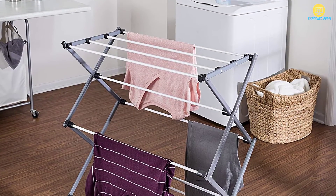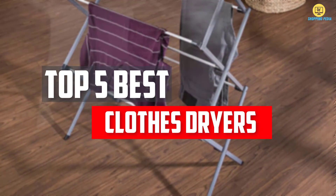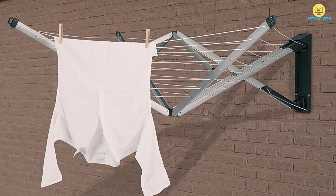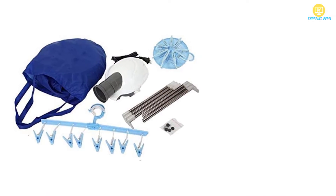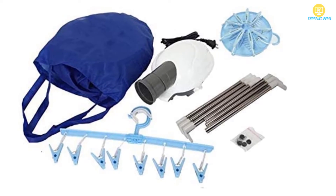In this video, we will look at the best portable clothes dryers available on the market today. We made this list based on our personal opinion, hours of research, and customer reviews. We've considered their quality, durability, features, and more. If you want more information and updated pricing on the products mentioned, check the links in the description box below. So, let's dive into the video.